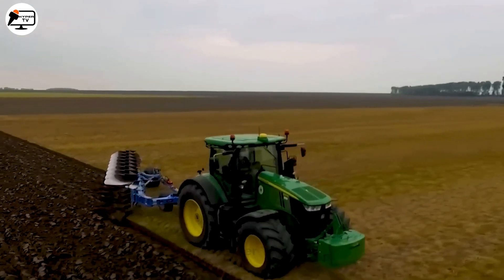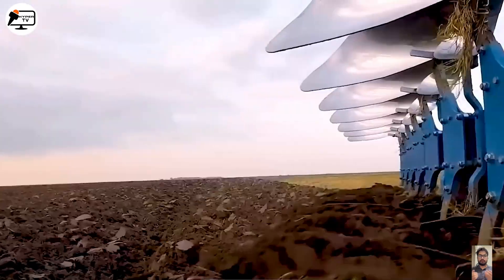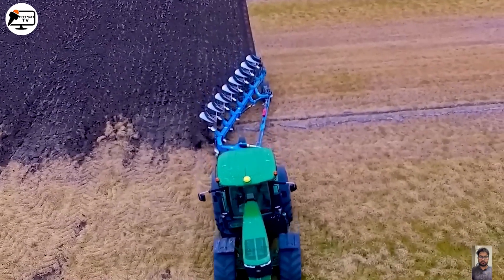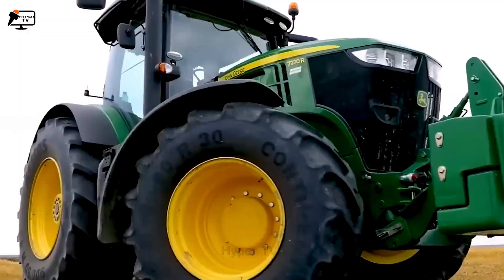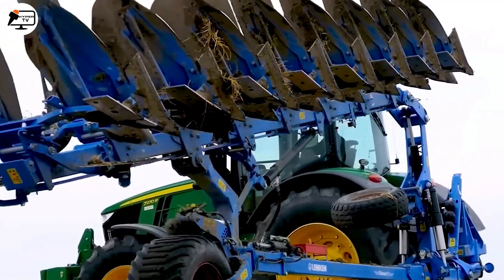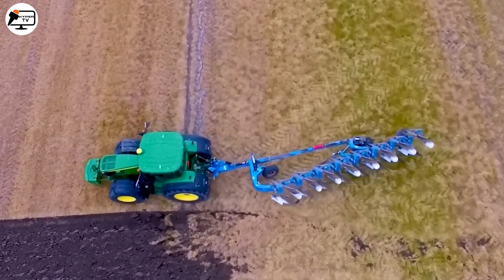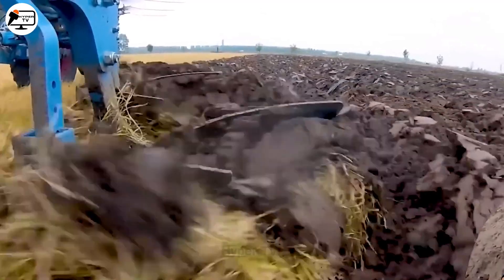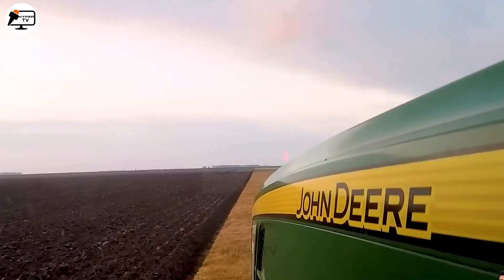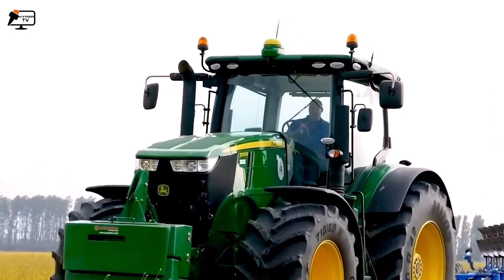Make way for the John Deere 7,270R — this isn't just a tractor, it's a powerhouse on wheels. From the esteemed John Deere product line, the 7,270R is driven by a roaring Powertech PVS 6.8L diesel engine, delivering a staggering 270 horsepower. Equipped with the Command Pro electric steering system, it offers parallel control and accuracy. Combine that with the Lemken Diamond 8, and you have the perfect machinery for farming and soil management tasks.